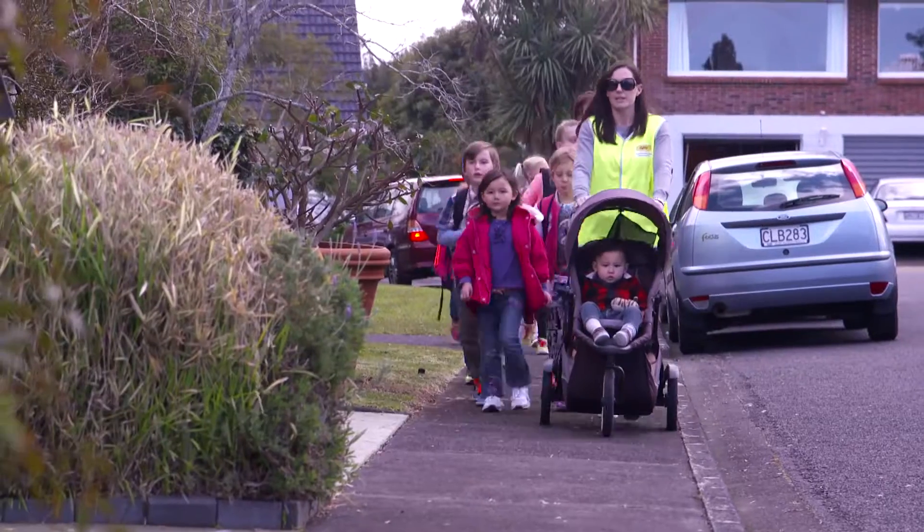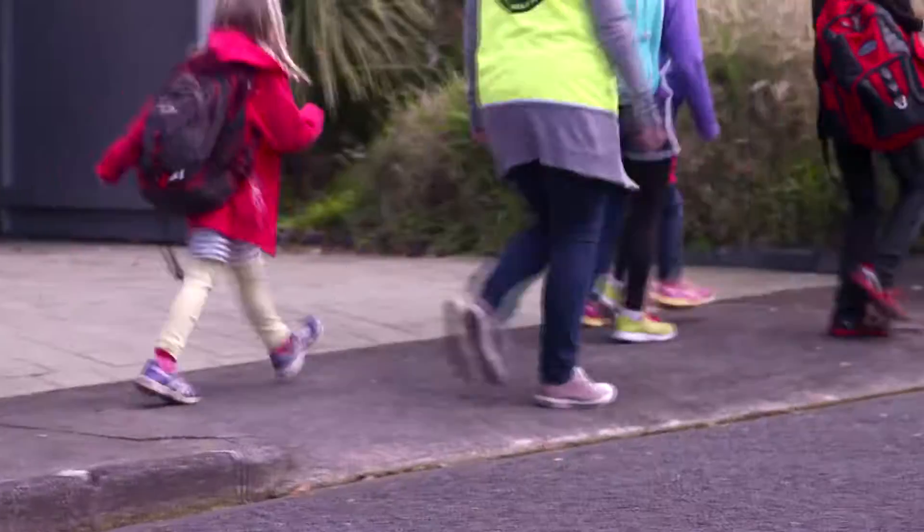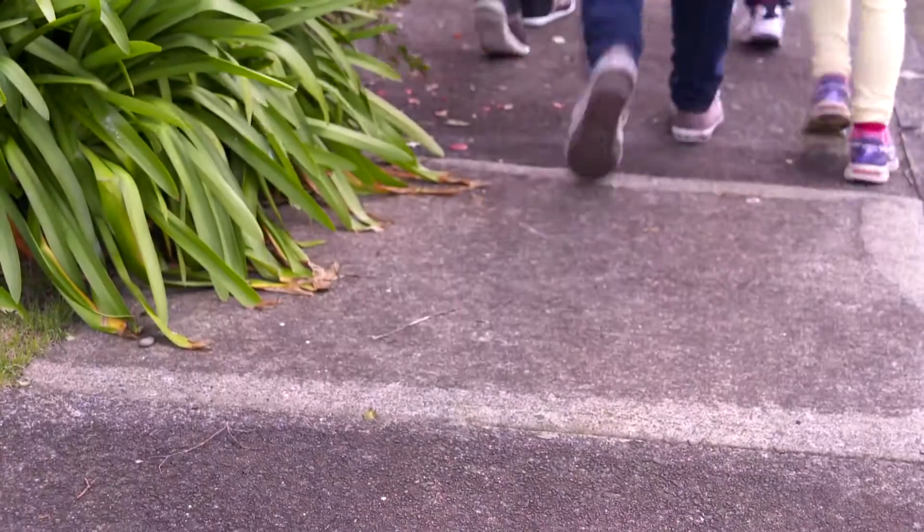A walking school bus is an organised group of children who walk along a designated route to school under adult supervision. They are dropped off and picked up at designated bus stops along the walking school bus route.